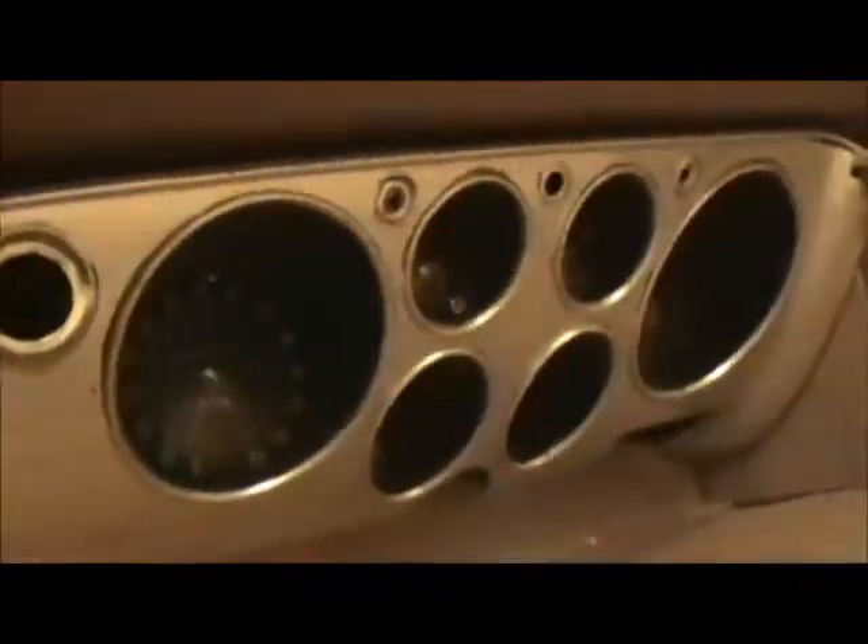I know what it is but you guys don't. Can you see it? Nope. It's my nice Corvair Dash. Not bad at all.